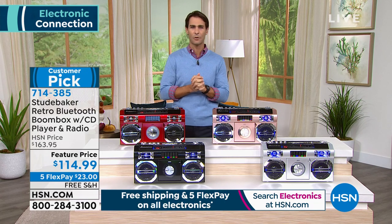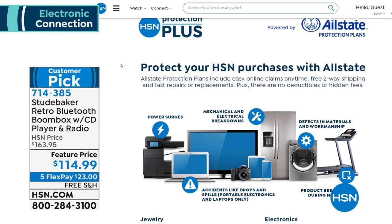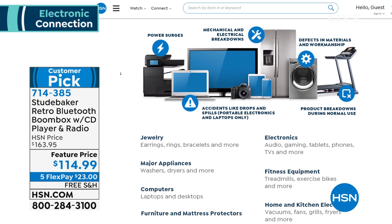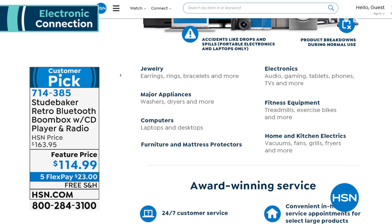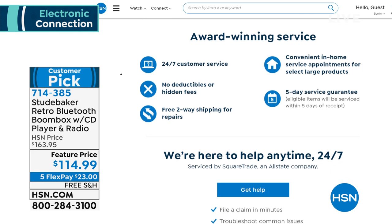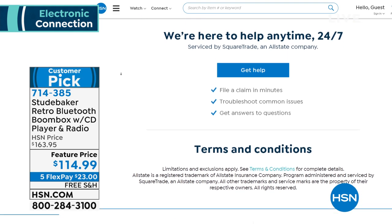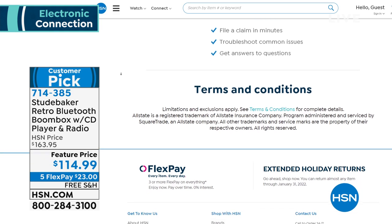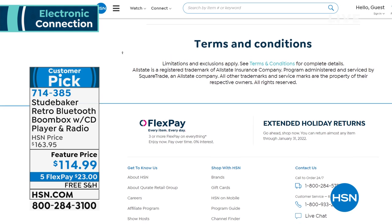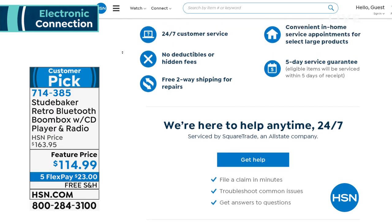Lori's going to hang out with us a little longer. Before we move on, I want to tell you about our HSN Protection Plus plan. A lot of people don't even know we have it — it's a great way to protect your electronics. Since this entire hour we're talking about electronics, I want to make sure you're aware. If something were to happen — accidental fall, spill, crack — you are covered. There are no deductibles, no hidden fees, and 24/7 customer service. Ask about our HSN Protection Plus plan at hsn.com or when you're calling on the phone.